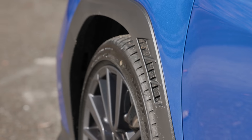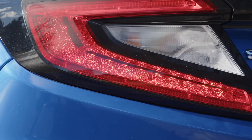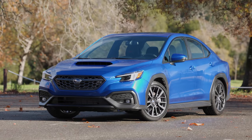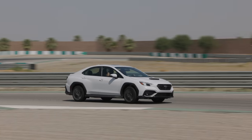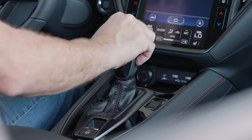Today we finally get to drive the 2022 WRX. The model we're testing today is a Limited with a 6-speed manual transmission in World Rally Blue Pearl paint. Unfortunately, due to production delays, we will have to wait a little bit longer before driving the new GT trim with the Performance CVT.